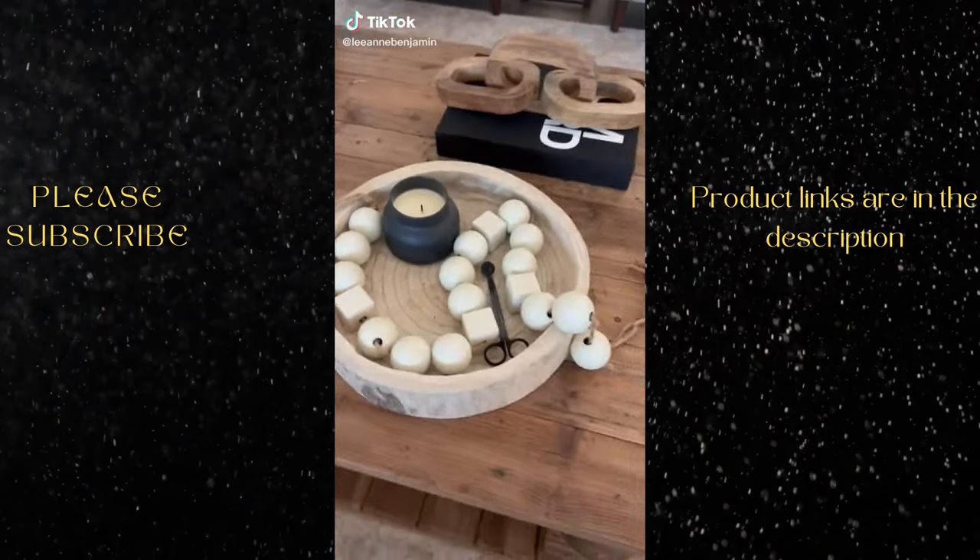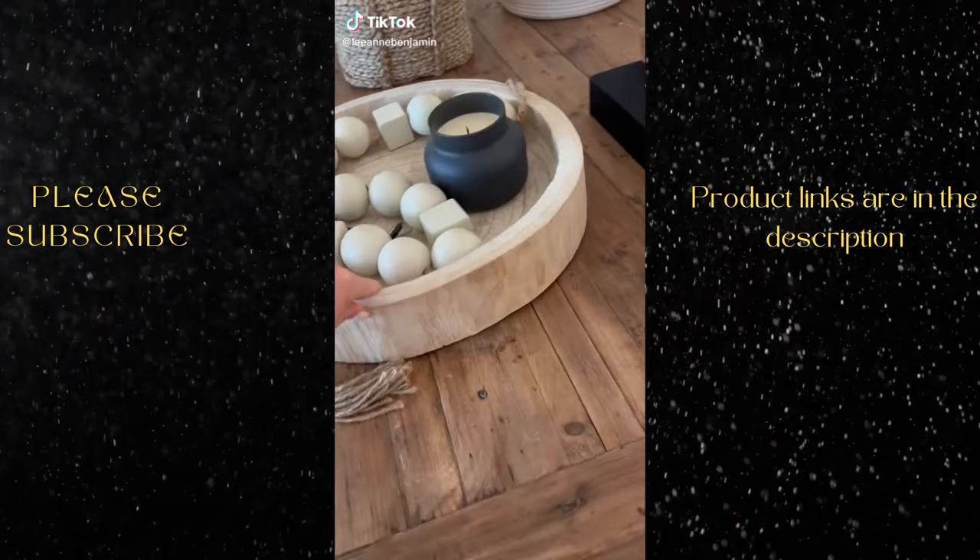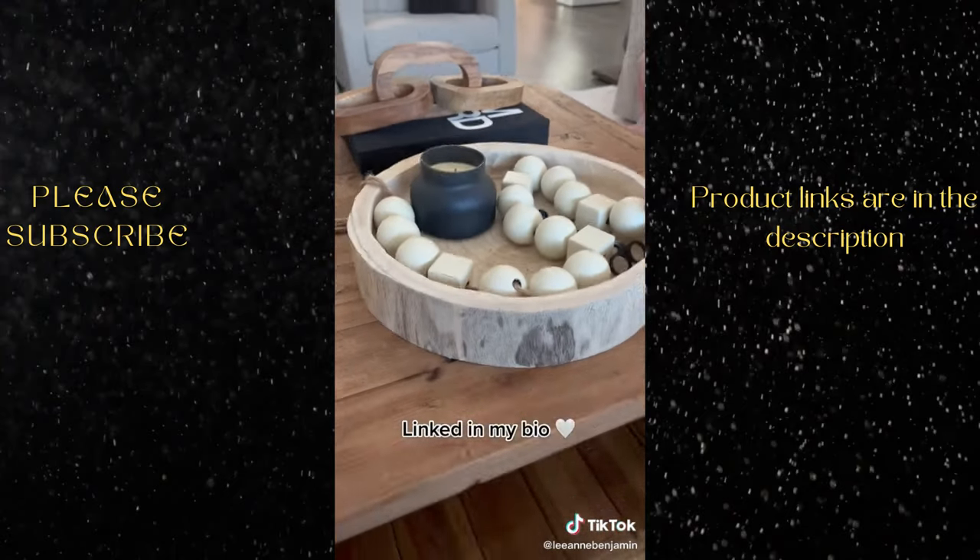Amazon home must-have. This wood tray makes a statement — the quality is amazing and I decorate it for every season.